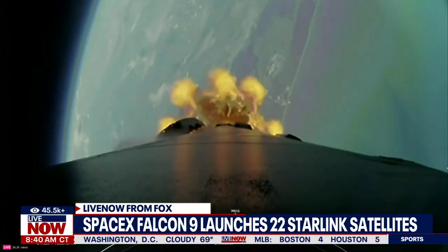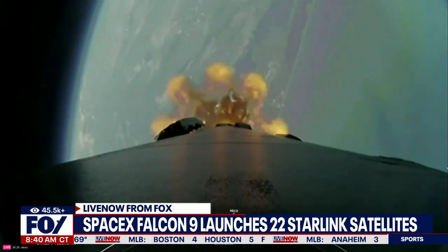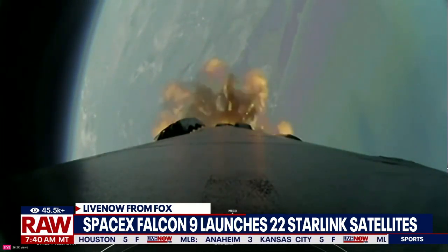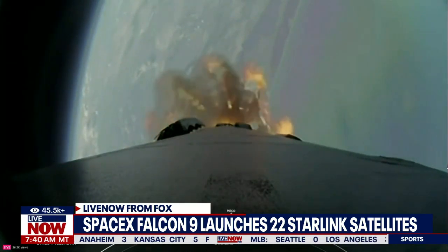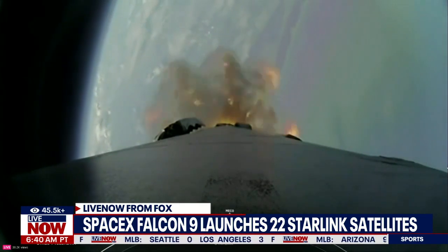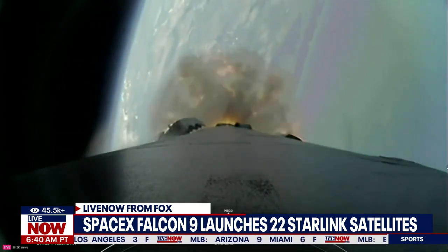If you are tuning in live now from Fox, this happened just moments ago — SpaceX launching 22 Starlink satellites into orbit. This video is pretty short so we did want to bring it to you. We are going to pop back up the audio again. It comes in and out, but you can hear those comments intermittently. We're going to play this out for just a few more minutes.